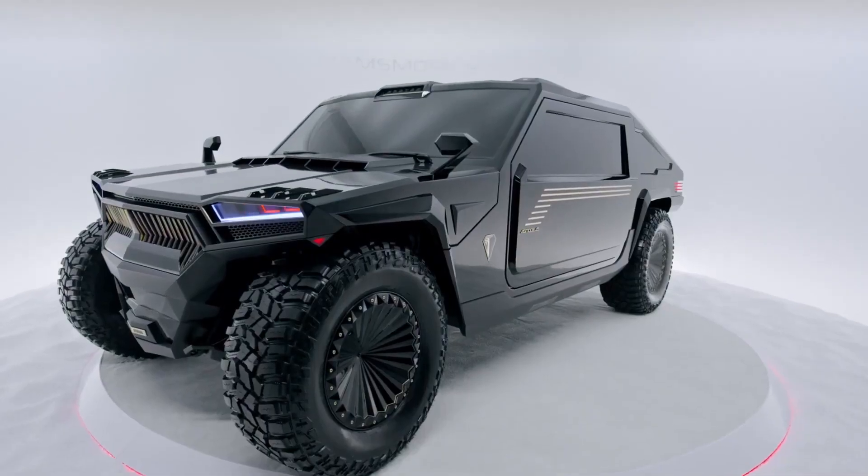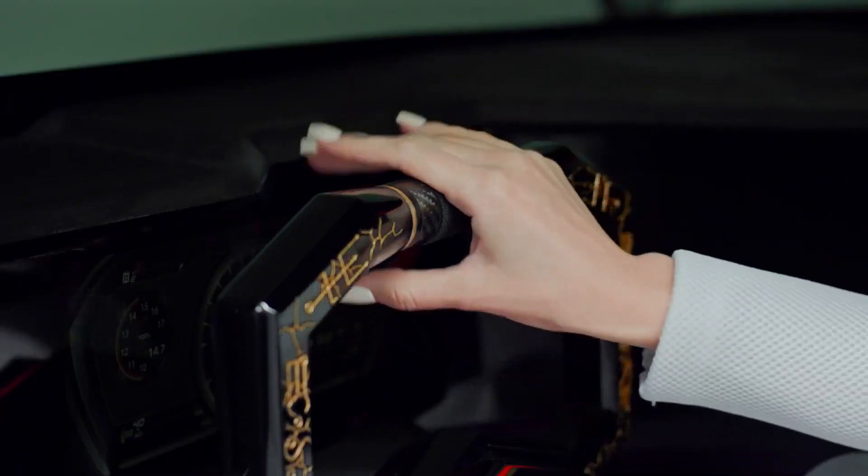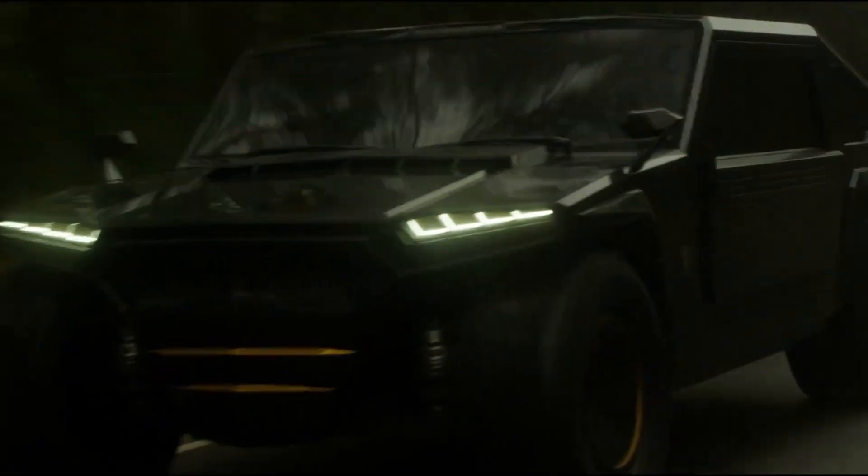If you thought that the looks were the end of the story for this thing, maybe you'd like to know that the Ransmobile claims that it can float. Yeah, we're not kidding, and if that wasn't cool enough, you can opt for a single continuous track and make it a goddamn tank.